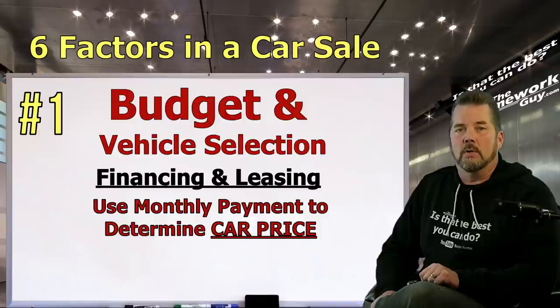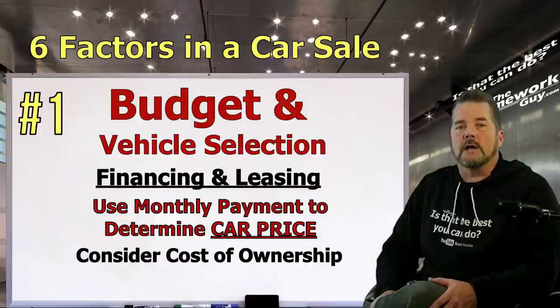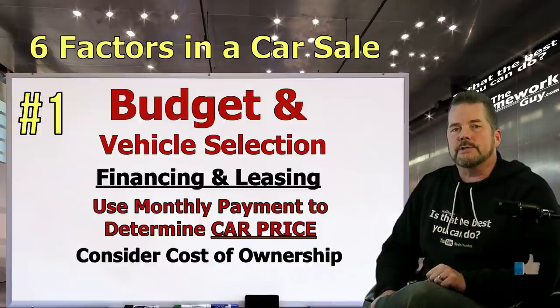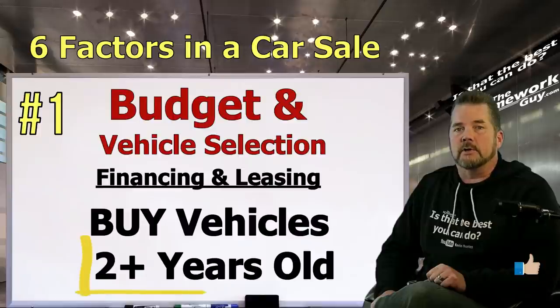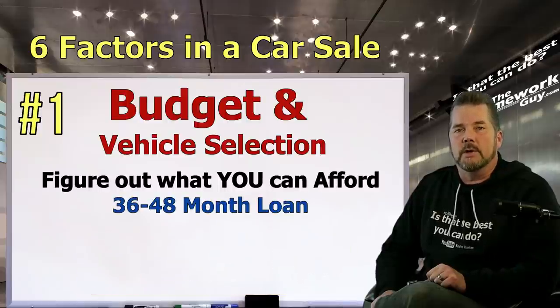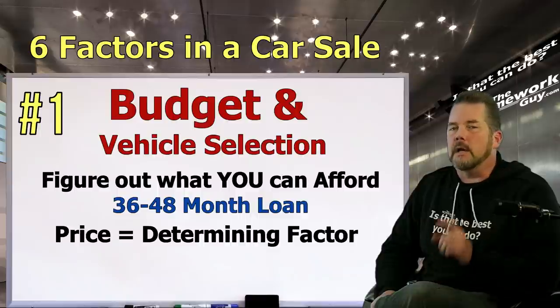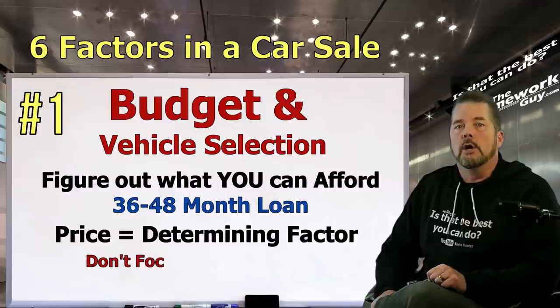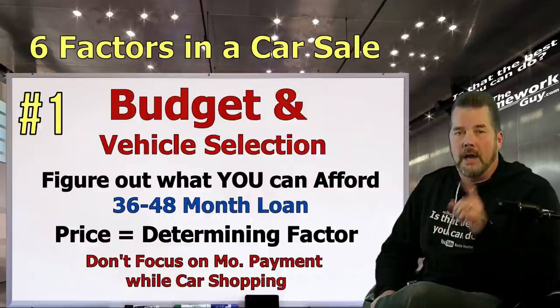Knowing how much you can afford per month will help you determine a car price to stay under. Be sure to also consider all the costs of ownership: fuel costs, insurance premiums, annual registration fees, maintenance and repairs, and resale value or depreciation — which is why smart car buyers often buy vehicles that are two years old or older. Put all those costs into a spreadsheet and figure out what you can afford on a 36 to 48 month loan. Price — not payment — will become your determining factor. A big caution: when you go to the dealership, don't let monthly payment planning become the focus when negotiating price. When you become identified as a payment shopper, you're in big trouble.